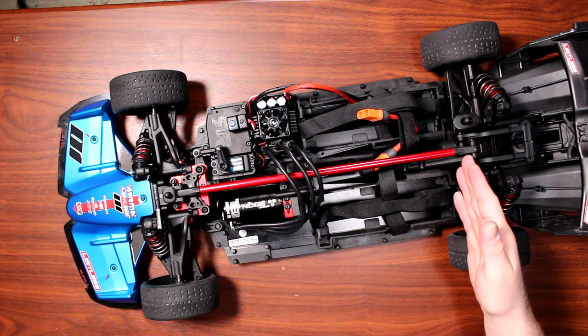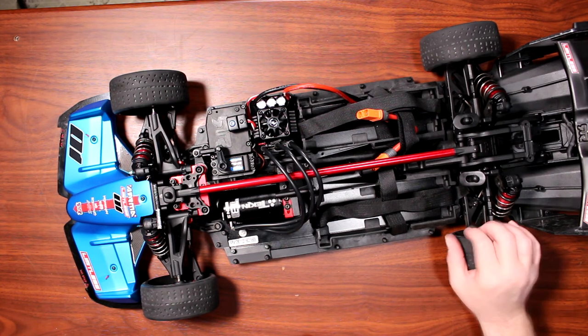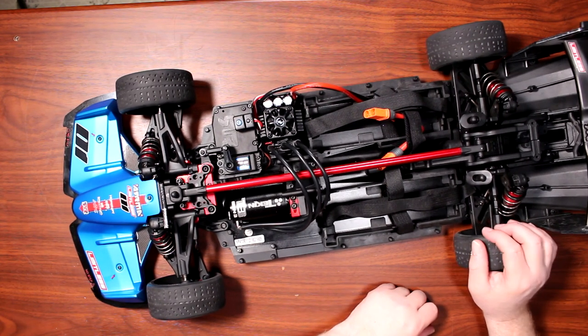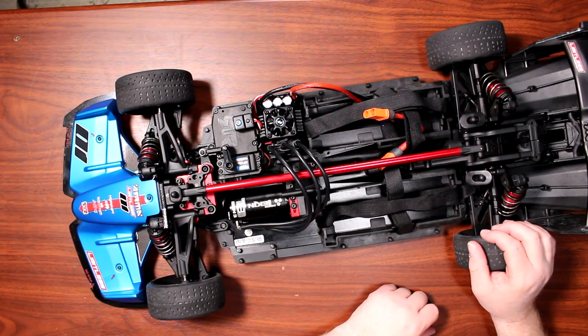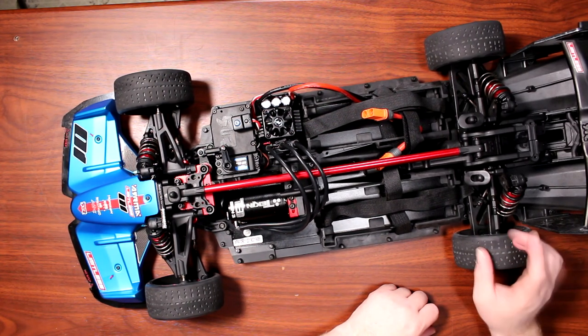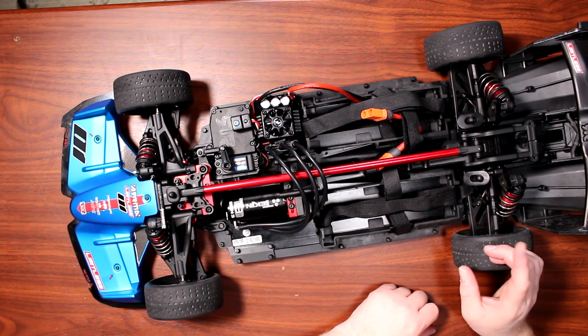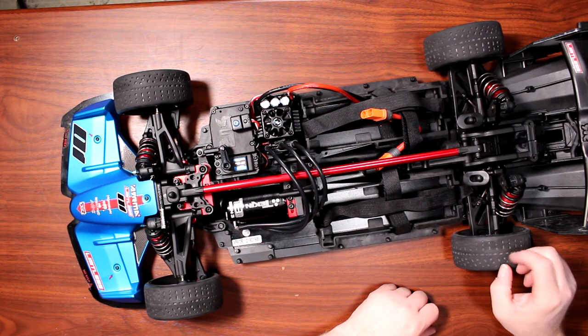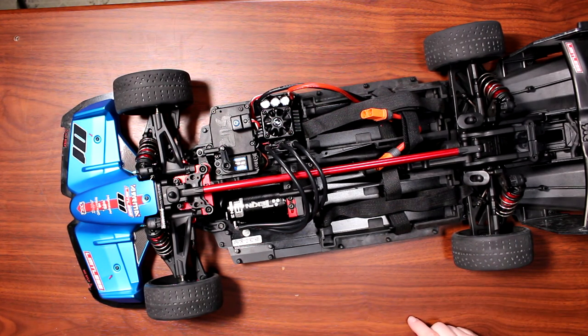I love this vehicle and we should soon have more videos of it running. Unfortunately, I'm in Canada and winter is upon us — and they don't make snow tires for this thing. I heard the owner wants to put some spikes in it and maybe run it this winter. We'll see!